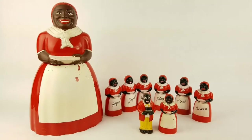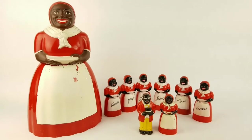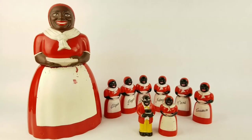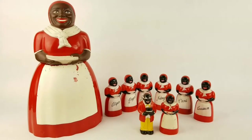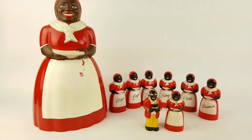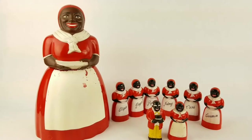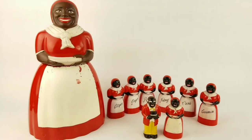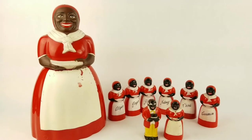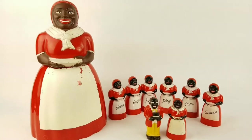There are a lot of different negative types of ephemera that people can collect, or pieces more like this of Aunt Jemima, where it is a connotation of a very motherly being — jovial and happy all the time.